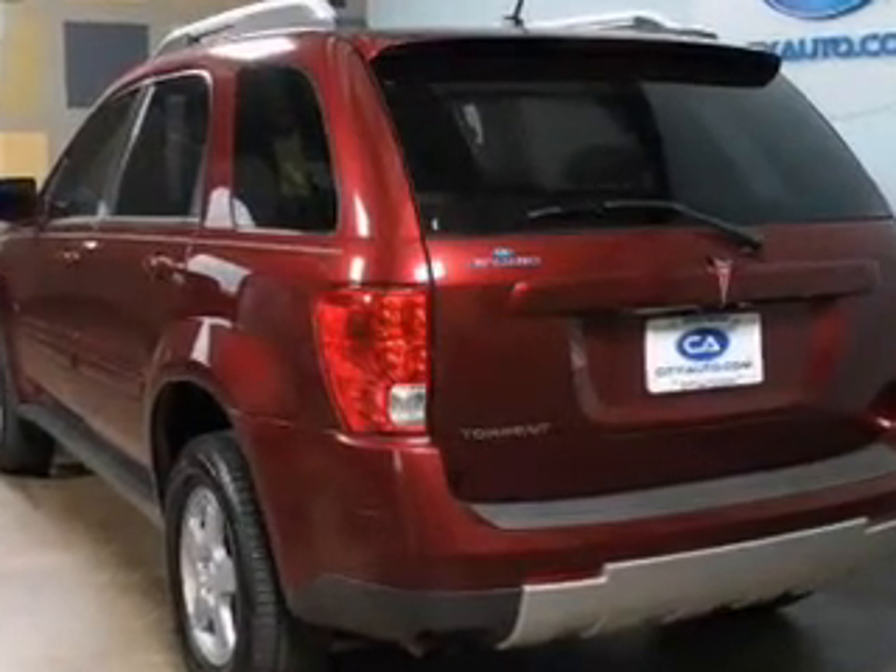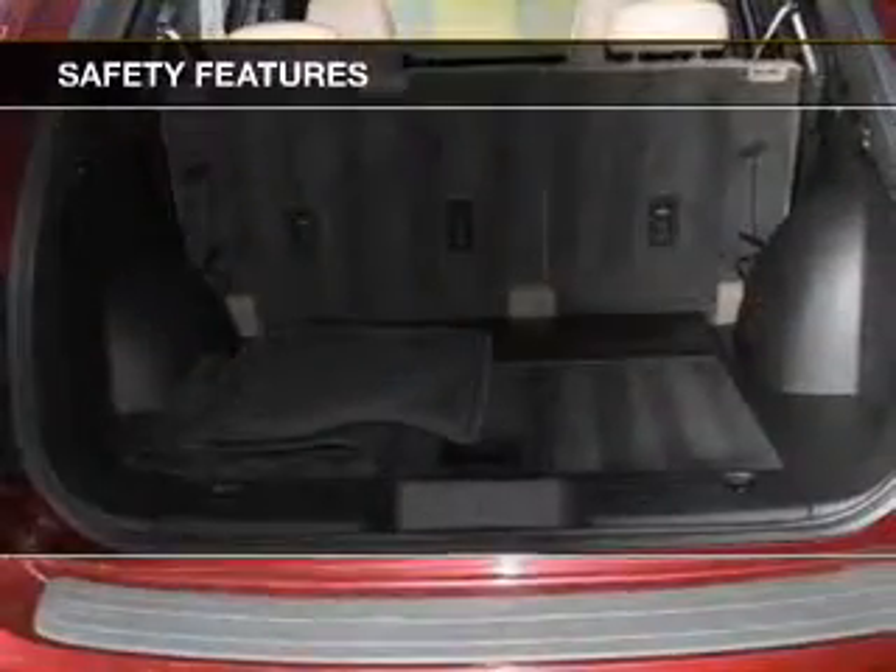Cruise control, keyless entry, a trip computer, and an MP3 player. Safety was made a priority with these features.